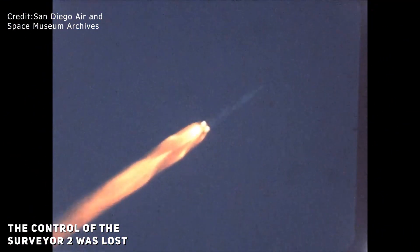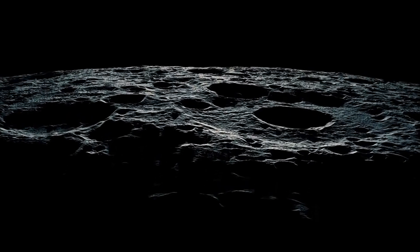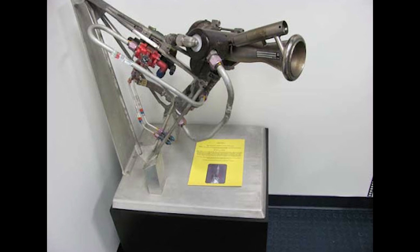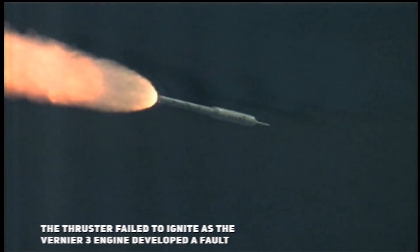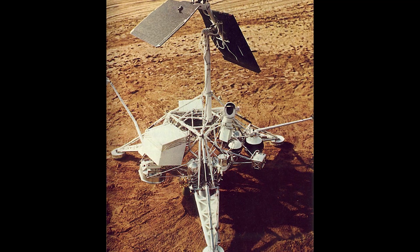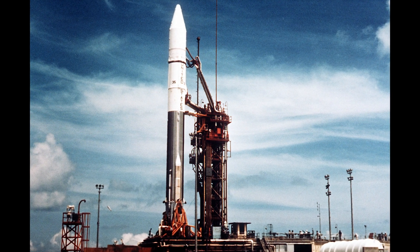Everything seemed to run smoothly for Surveyor 2 because the trajectory was almost perfect towards the Moon, and all that was needed was a light burn for a slight course correction. However, things went south when the craft's Vernier Engine 3 developed a fault. The Surveyor's thruster failed to ignite, which led to the spacecraft crashing into the Moon, separating the upper-stage rocket from the lander to disappear into an unknown orbit. NASA scientists fired up the engine about 39 times before giving up — only for the Centaur to make an appearance on its own 54 years later.